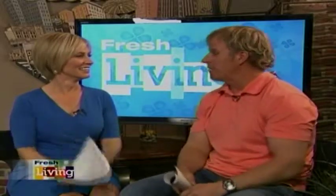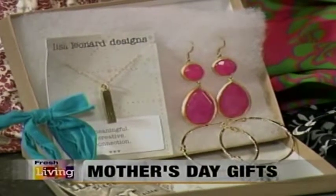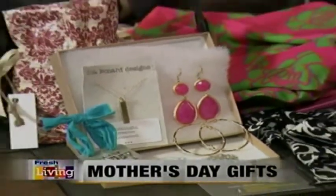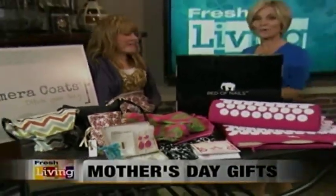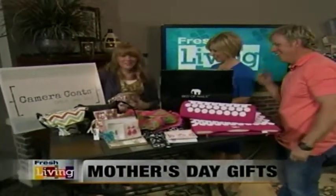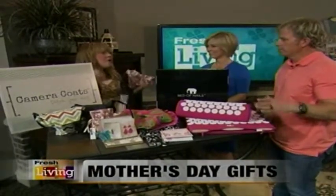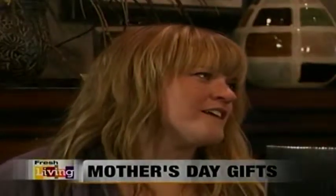We're getting ready to talk about Mother's Day gifts that your mother is really going to want and use. We called in Emily Ashby from Toadstreasures.com. These are gifts that moms are really going to want to use — or any lady, because think about all the women in our lives. As you're shopping for Mother's Day, think about maybe sisters or friends or family.